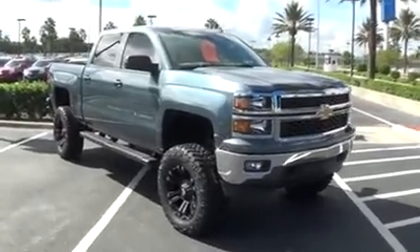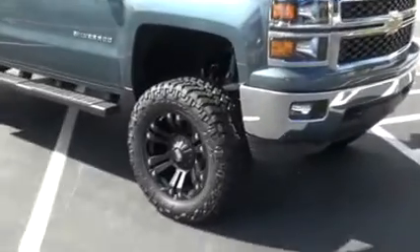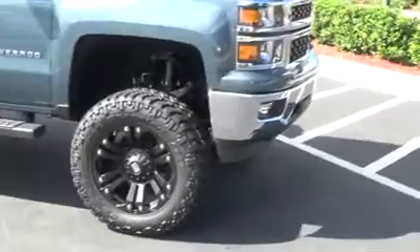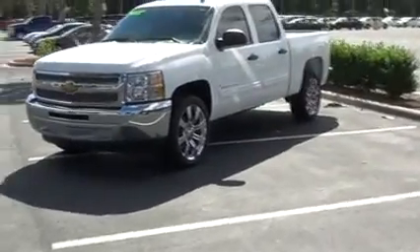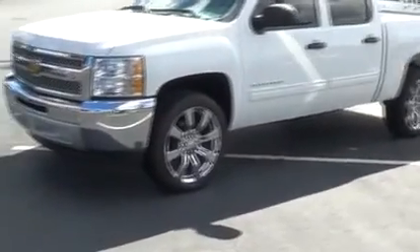At Stingray Chevrolet in Plant City, we sell more Silverados than anything. Add some character to your Silverado by having a 6-inch lift kit installed with some all-terrain mud tires, or even 22-inch rims, available on any Silverado we have in stock — covered under the warranty.